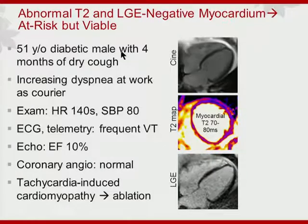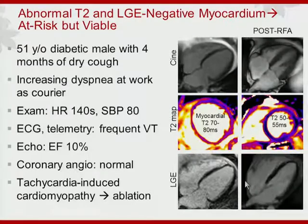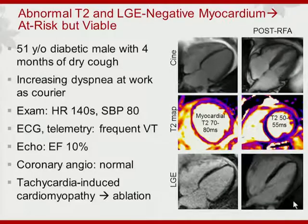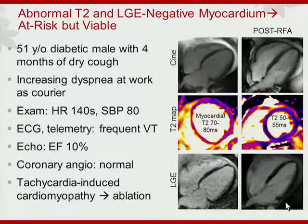Another example is a diabetic who presented with heart failure symptoms, very tachycardic with frequent runs of ventricular tachycardia on telemetry. Nothing obstructive was found by coronary angiography. The team thought he might have tachycardia-induced cardiomyopathy. At baseline he had fairly severe LV systolic dysfunction. Although LGE was negative, his myocardial T2 values were markedly elevated. Post-ablation, they were able to eliminate his tachycardia, his LV systolic function improved considerably, T2s came down, and he was left without any apparent myocardial damage by LGE.